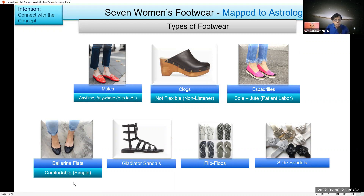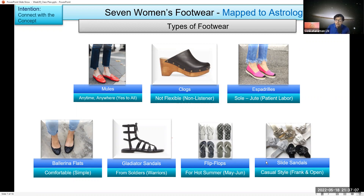Ballerina flats are very simple — you can say comfortable and simple — so the descriptor is 'simple.' Gladiator sandals have come from soldiers, and hence the descriptor is 'warriors.' Flip-flops are usually for hot summer, so we have to tell the zodiac sign which comes in May to June, around May 15 to June 15. Slide sandals are casual — frank and open is the descriptor for this.